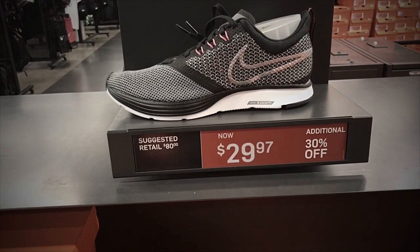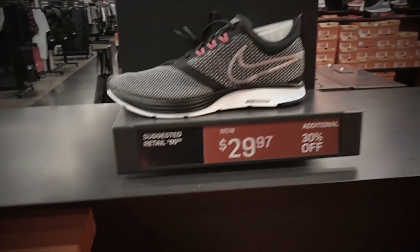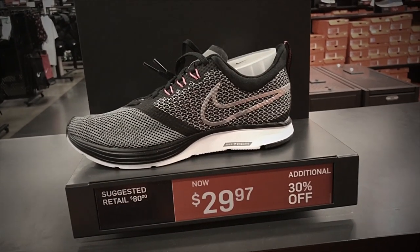Still here in the women's section — we've got the Women's Nike Zoom Strike selling for $29.97 with additional 30% off.